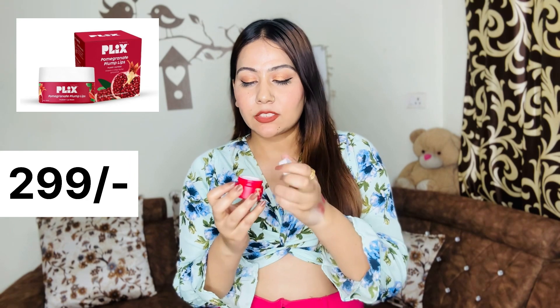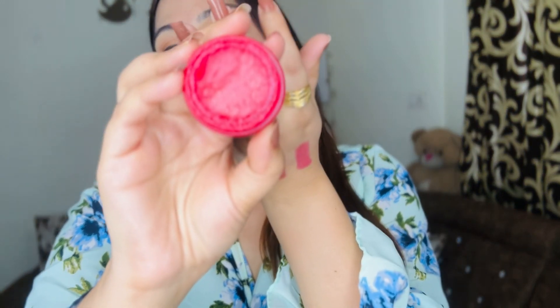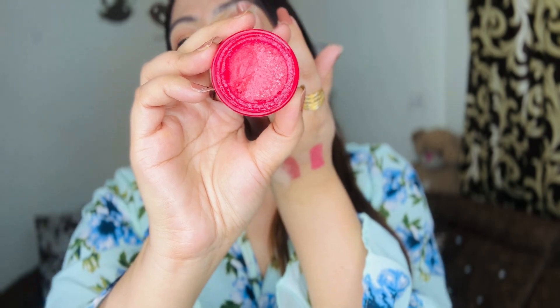The last product is the Plex Pomegranate Plump Lip Mask. It has a lot of hydration for the lips. You can use this type of lip mask when your lips need extra love. I love it - it's so good, and honestly it smells so tasty! I recommend using it overnight because it is very thick and not suitable for daytime use. Use it at night for best results.